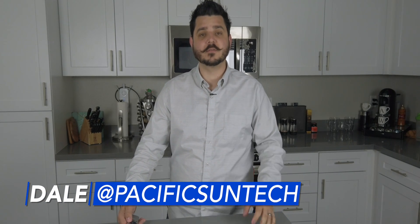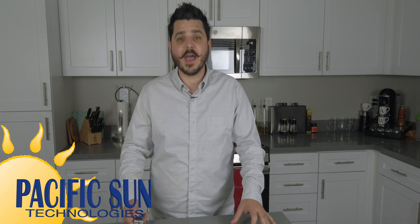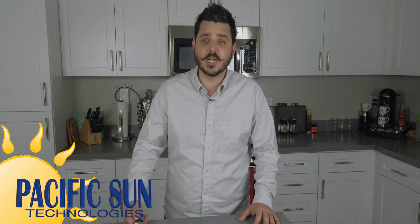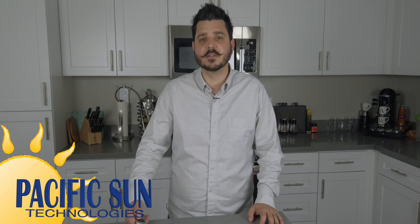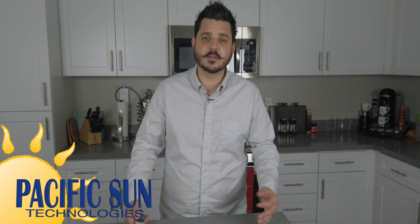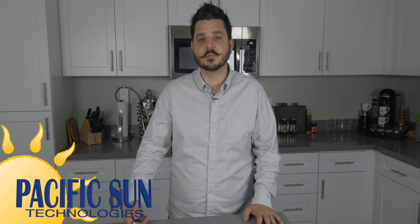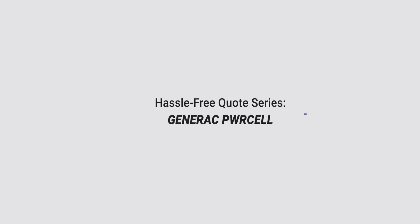Hey there! Hope you're enjoying the videos from our hassle-free quote series. If this is the first video you're watching, you're in for a treat because we offer four different battery storage solutions and backup options, each having a place in the renewable industry. The products I'll be covering are products we're certified to install. We provide timestamps in the description below so you can skip to a particular product or go straight to the comparison chart.